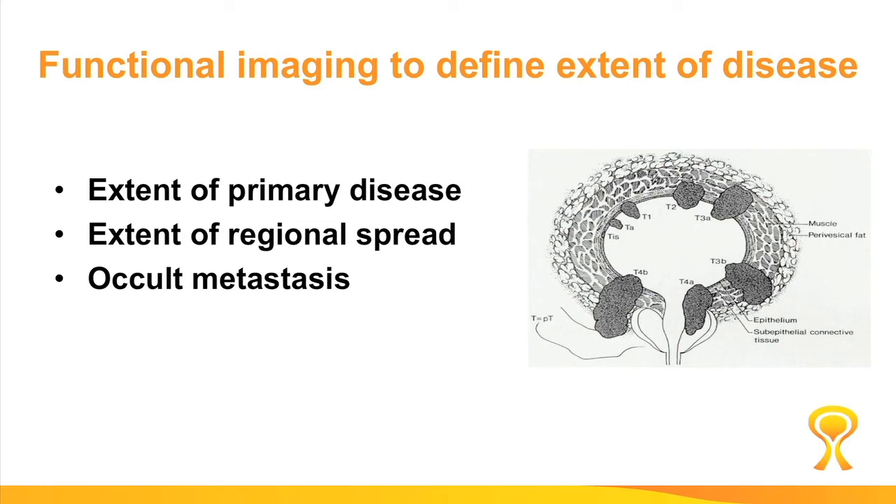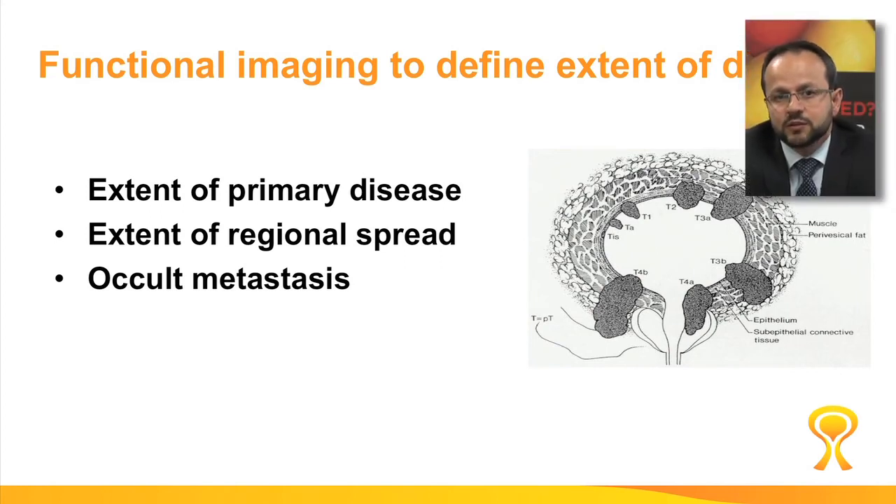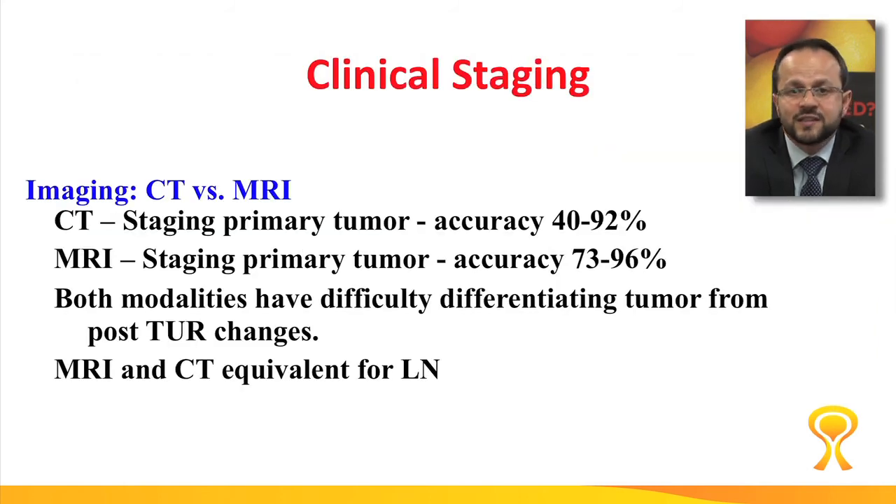The third important aspect is what we call functional imaging to define the extent of disease. It would be quite helpful if we could precisely define the extent of bladder cancer within the bladder — specifically, whether it has penetrated into the fat around the bladder, spread to the lymph nodes, or spread distantly to other organs. So far, we use conventional CT scan or MRI to evaluate these three aspects, and both are quite limited in detecting occult nodal disease and whether the cancer has invaded the fat around the bladder. This is quite important because management changes significantly when we know all these parameters accurately.